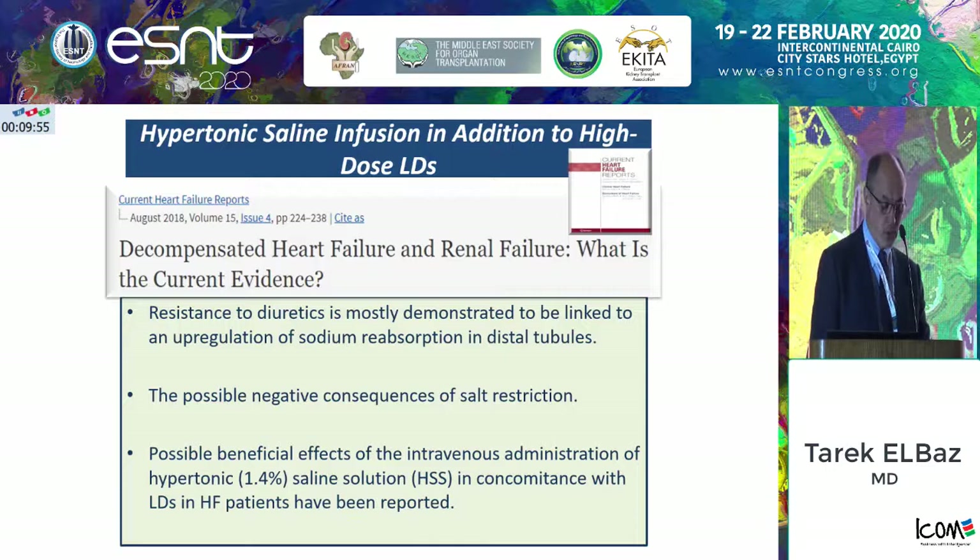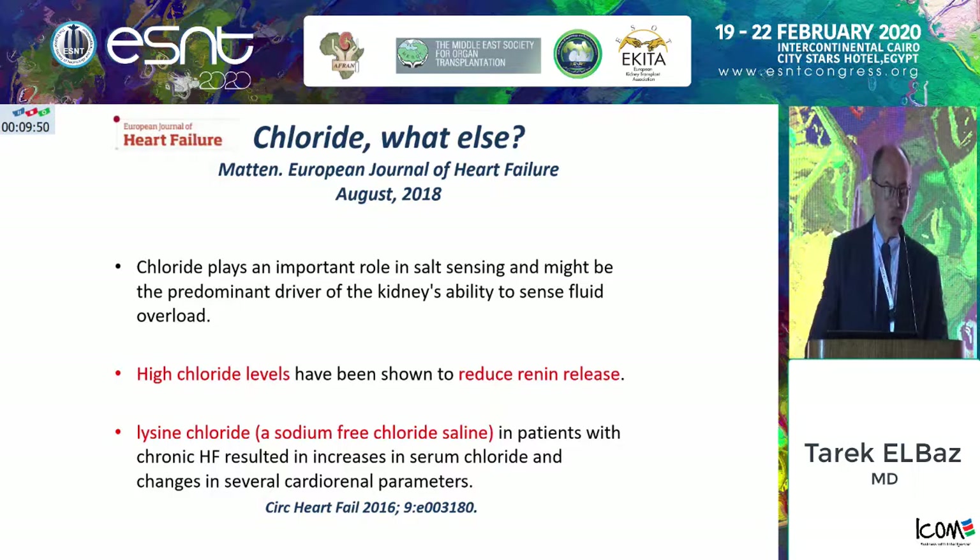Chloride levels are very important — if you do not maintain normal chloride, you have a serious problem related to activation of the RAS. High chloride levels are good because they reduce renin release. So when you are confronted with a case of hypochloremia — normal being up to 107 millimoles — you would need to infuse the patient with lysine chloride or a sodium-free chloride saline. This will restore chloride back to normal and improve a lot of the cardiorenal-associated parameters.